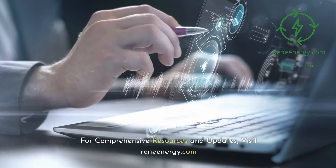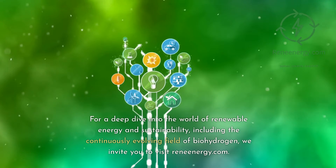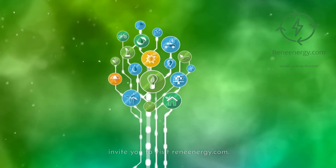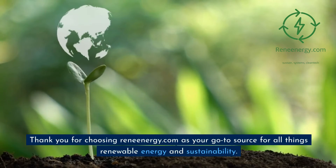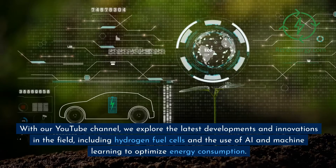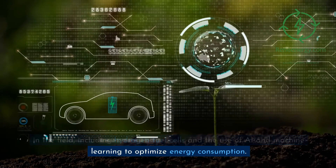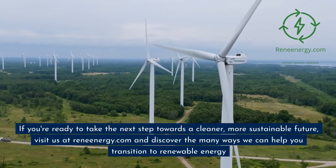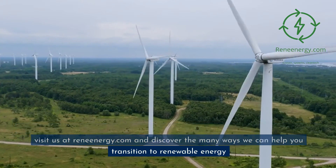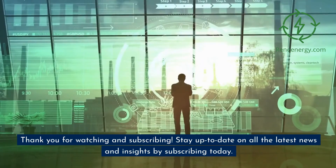For comprehensive resources and updates, visit ReneEnergy.com, your go-to source for all things renewable energy and sustainability. On our YouTube channel, we explore the latest developments and innovations in the field, including hydrogen fuel cells and the use of AI and machine learning to optimize energy consumption. If you're ready to take the next step towards a cleaner, more sustainable future, visit us at ReneEnergy.com. Thank you for watching — stay up to date on all the latest news and insights by subscribing today.